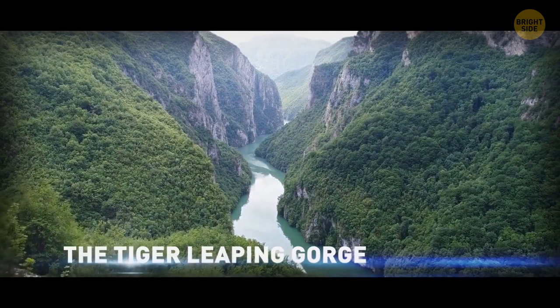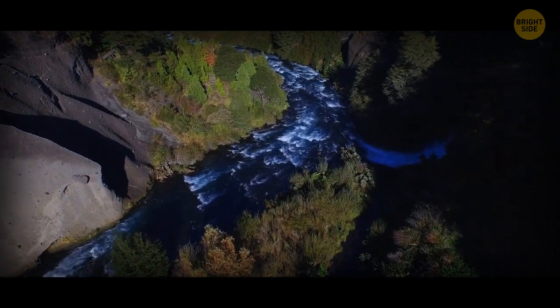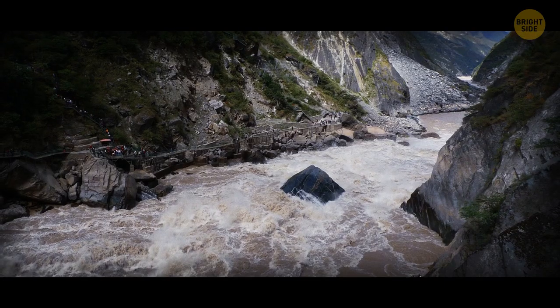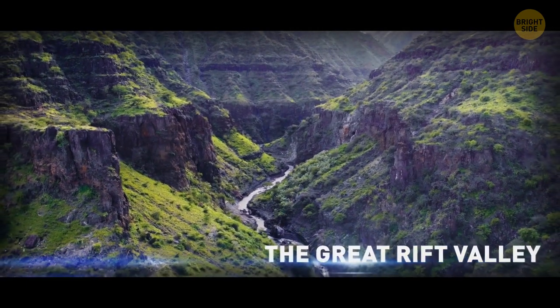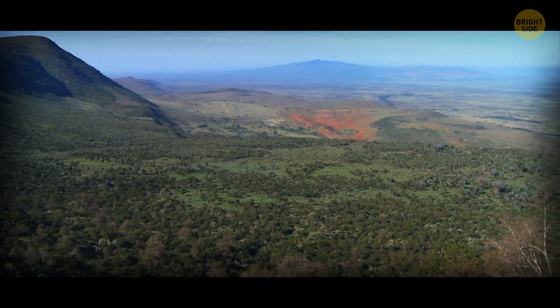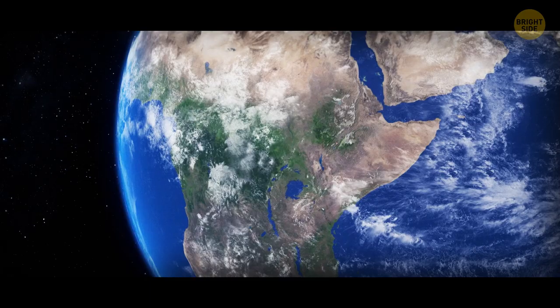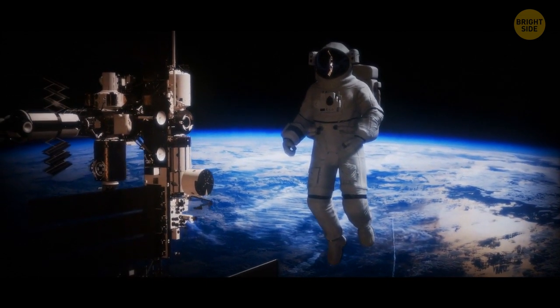The Tiger Leaping Gorge is right out of a fairy tale but very real, very deep, and pretty scary. The legend says a tiger was being chased and leapt over the river at the bottom of the gorge with the help of a perfectly placed rock. The Great Rift Valley is 15 times longer than the Grand Canyon — it goes through two continents, is home to about 30 lakes, and is even visible from outer space.